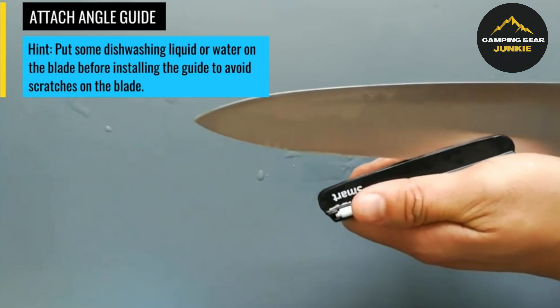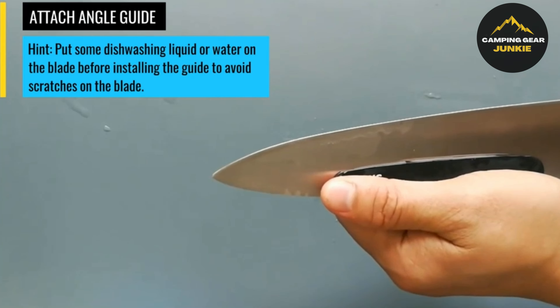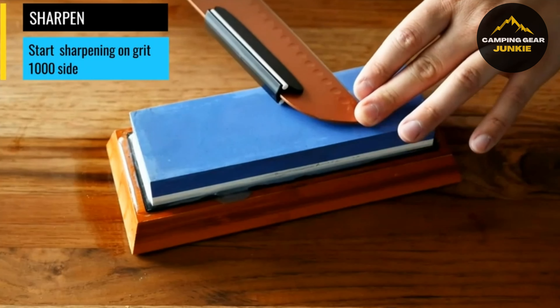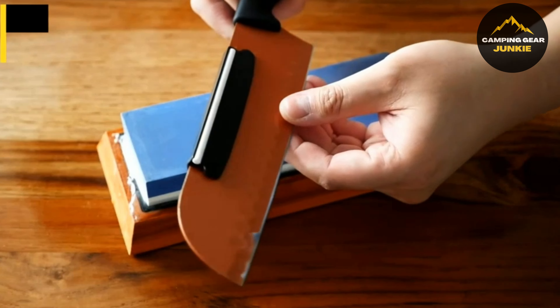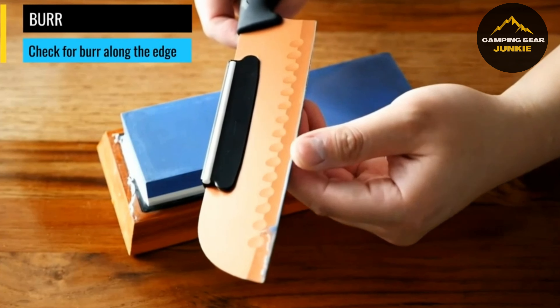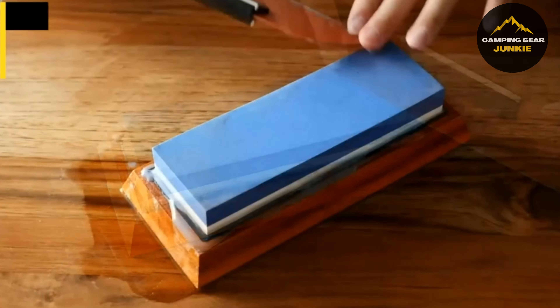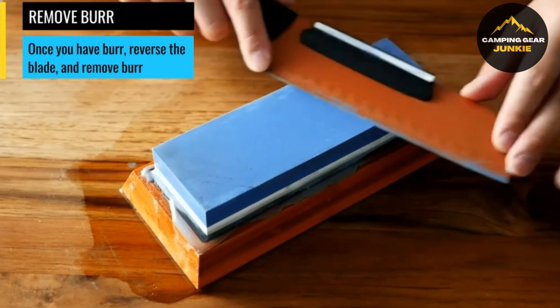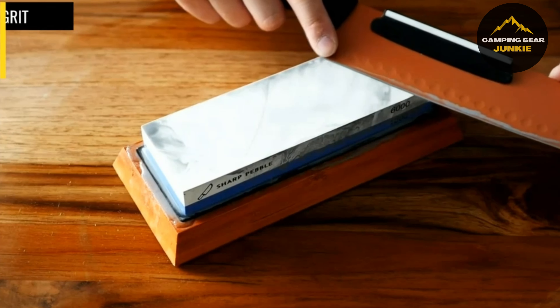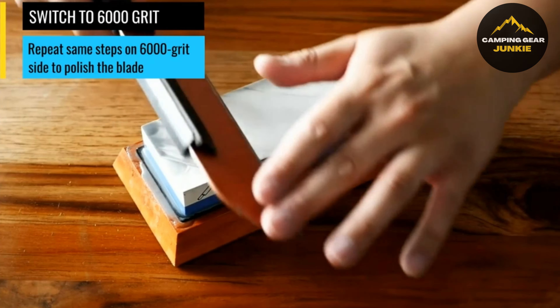But what sets this machete apart is its suite of additional features — from a convenient polyester sheath complete with a shoulder pouch, strap, and belt loop, to the bonus of a ferro rod, a sharpening stone, and a lanyard hole. Engineered for trust, the Schrade Decimate Kukri Machete also comes with a limited lifetime warranty, giving you the peace of mind you need when braving the great outdoors.